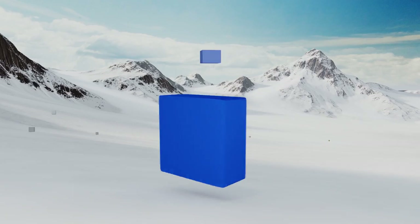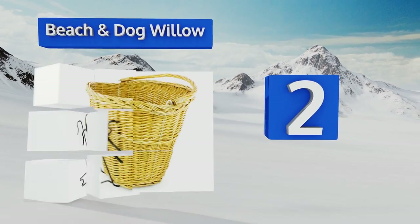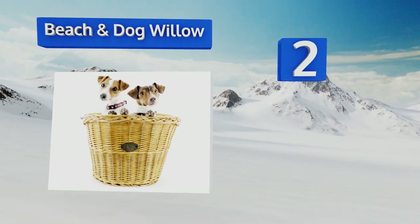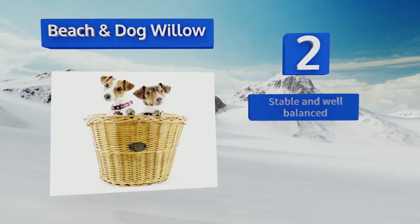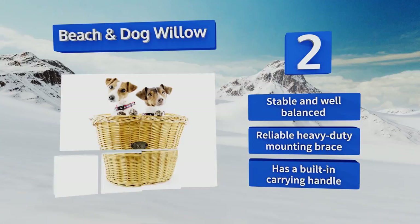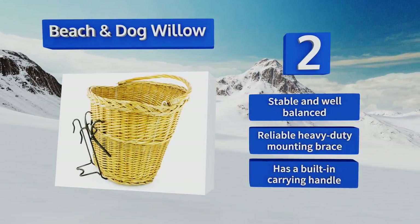At number 2. As long as your canine friend weighs 20 pounds or less, it will feel like it's flying first class aboard the Beach and Dog Willow. This large hand-woven holder is designed around a strong metal frame and features a resin coating for protection from the elements. It's stable and well balanced, with a reliable heavy-duty mounting brace and a built-in carrying handle.